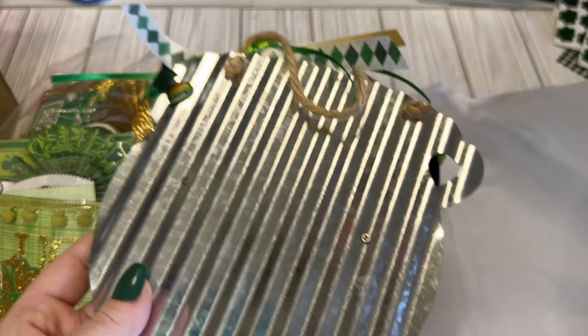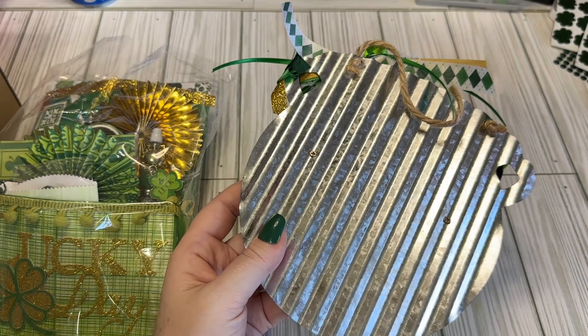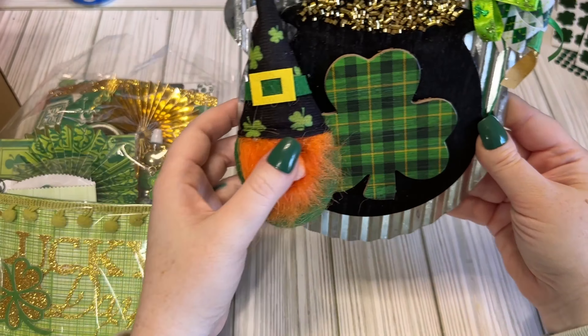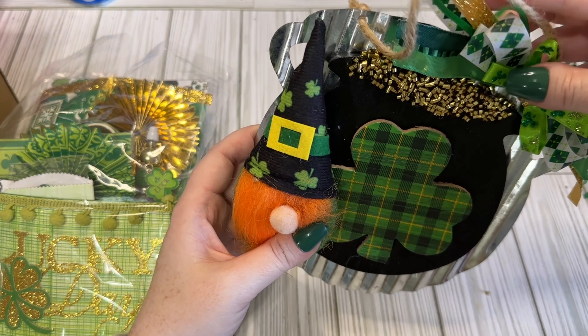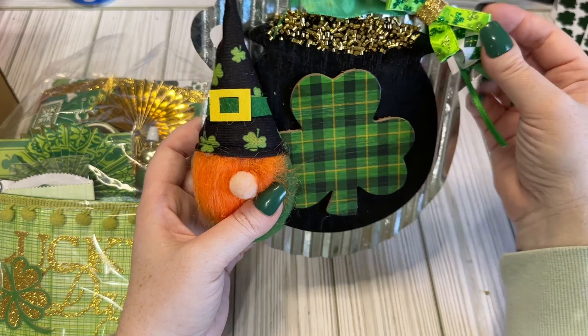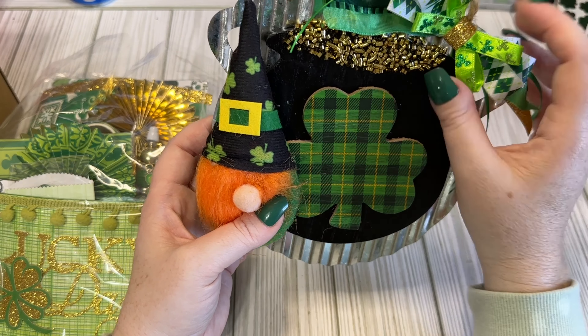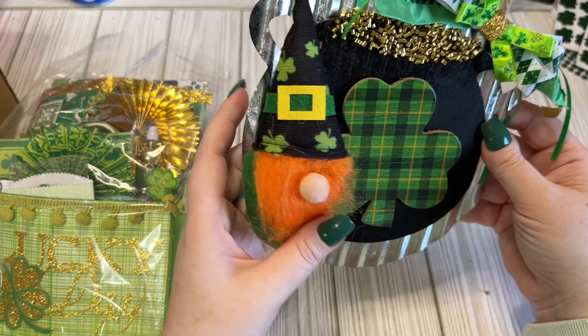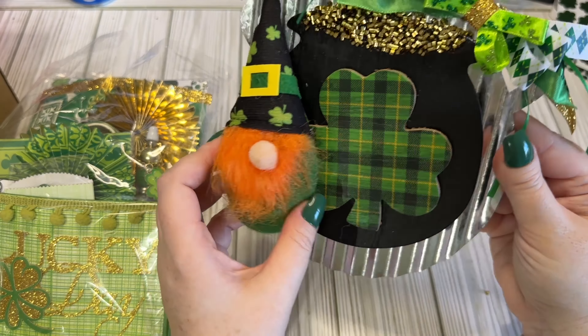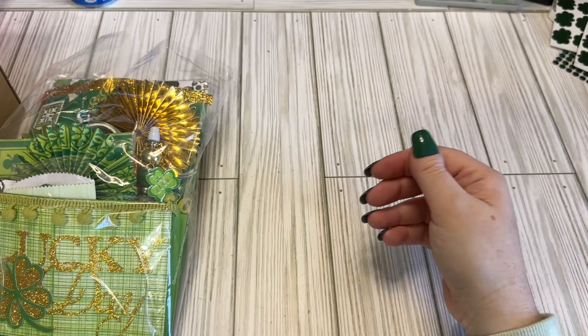I think she put this together herself — like, bought the bases and added stuff, because I think this is added. I actually have some of these. That's really pretty. Thank you so much.